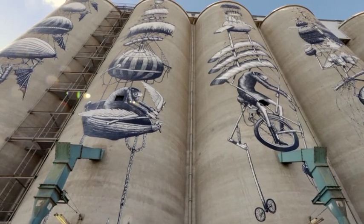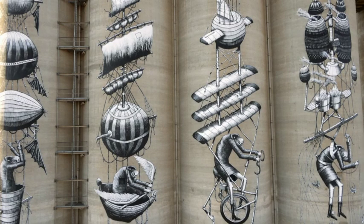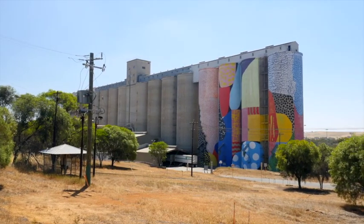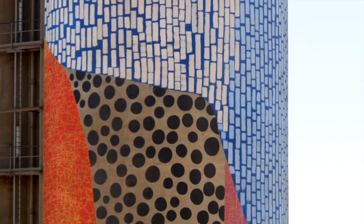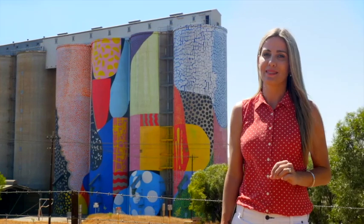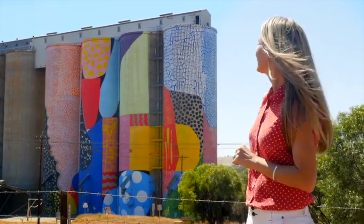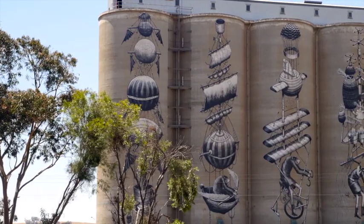This was the first silo painted in Australia, and it set off a chain reaction of silo painting all over the country. 750 litres of paint was used to create these beautiful artworks on both sides. Standing at almost 40 metres, it's pretty impressive what international artists can do. This is one of the busiest operating grain handling sites in the state.